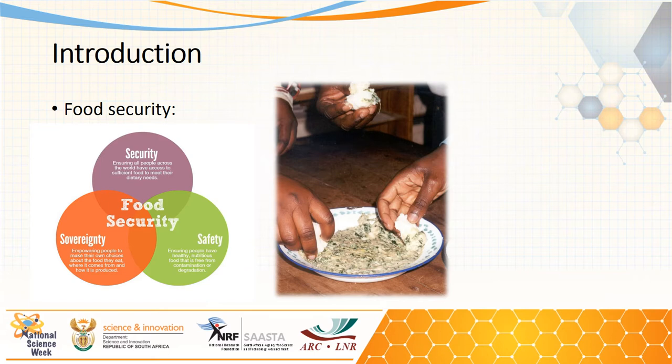In addition, people should also be given the ability to decide about the food they consume, including where it comes from and how it is produced. They should also be allowed to produce their own food when possible, in order to become self-sufficient.